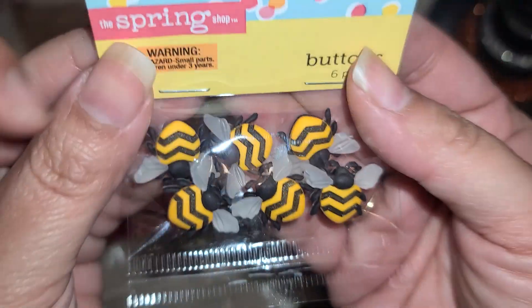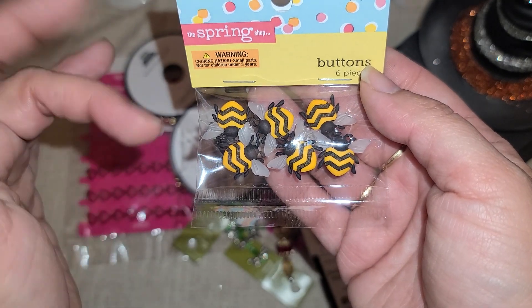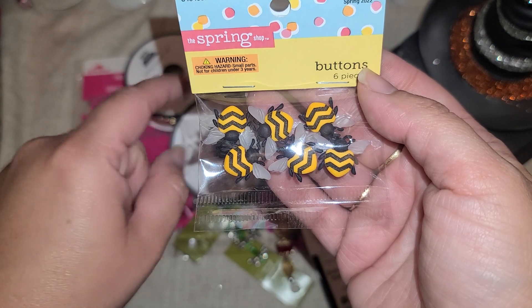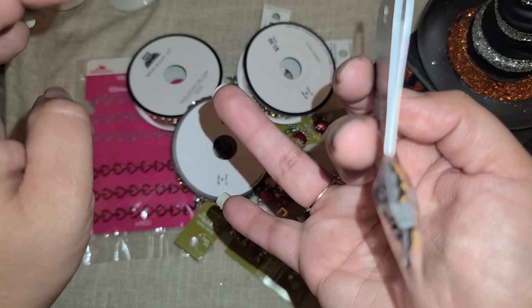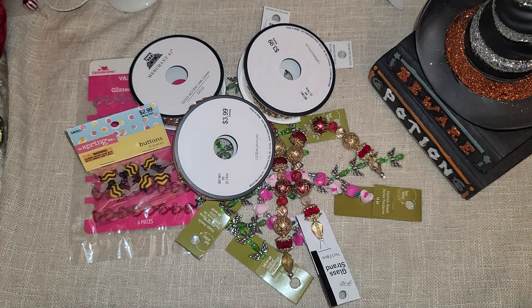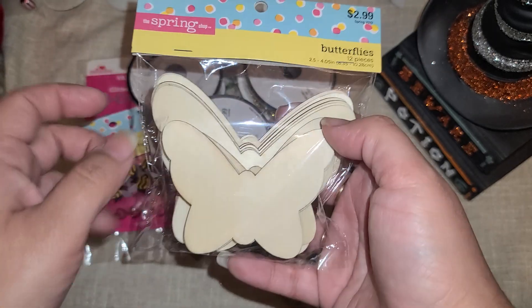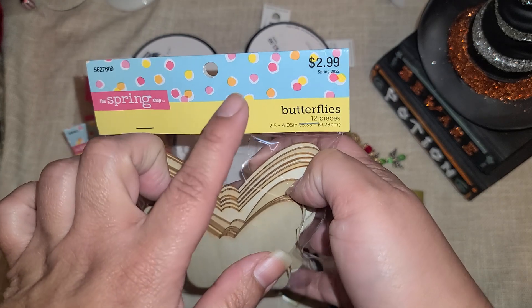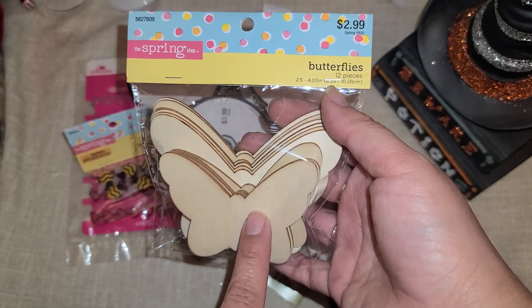In the spring shop I found these little bees — they are buttons, so I'm going to cut the back off and use them like a little flat back. I am going to do a bee swap with a subscriber. I haven't committed to when because I'm trying to get a bunch of other things wrapped up — we have a bunch of birthdays in December and January and we went to Disneyland, so just a lot going on. From the spring shop I also found these butterflies and they come in two different shapes — a smaller one and a bigger one. The spring shop is 40% off, so $3.99 minus 40%. I have an idea for these and I hope it's going to work out beautifully. So I picked those up.